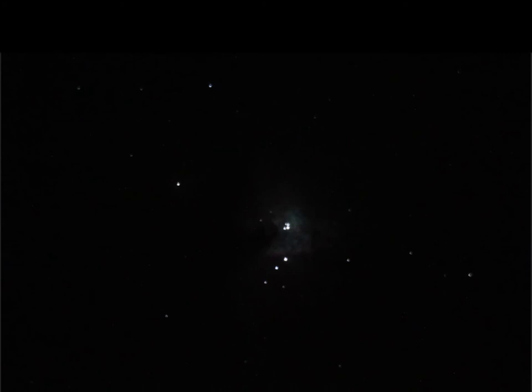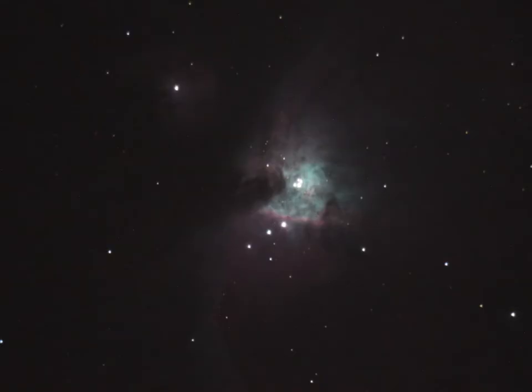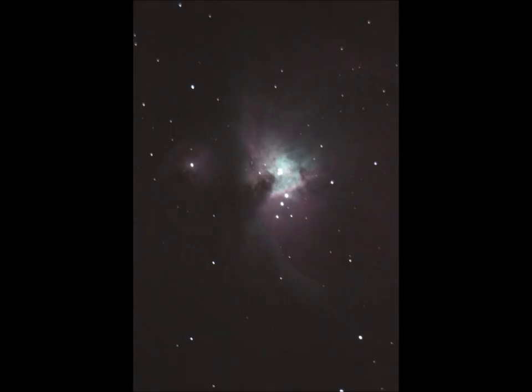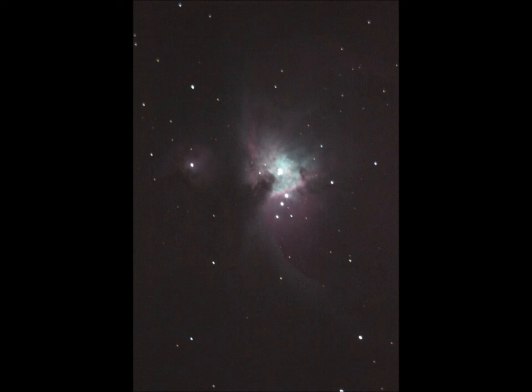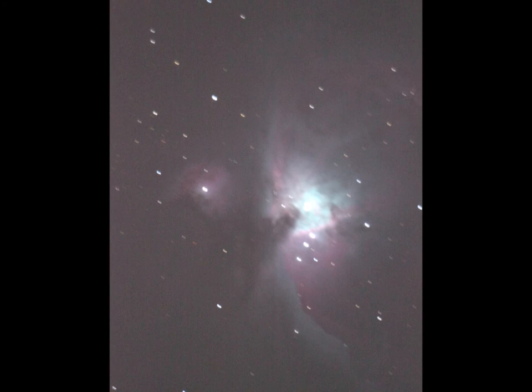I wanted to do a before and after with both short and long exposures, so my first picture is of a short exposure. When doing a longer exposure, you can more clearly see the filaments at the center of the nebula, along with more stars forming around it. Upping the exposure time even more allows for the visibility of the left feature of the nebula. Unfortunately, due to light pollution, any additional exposure would alter the image to the point where it becomes unrecognizable.